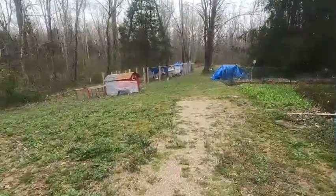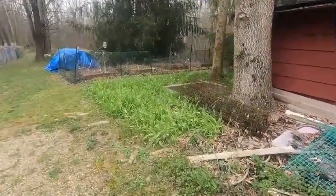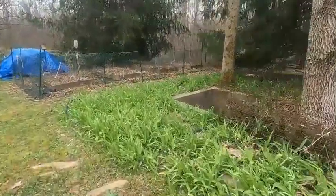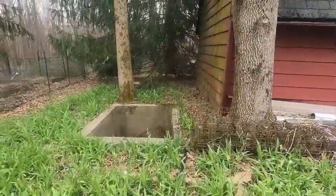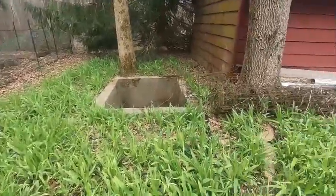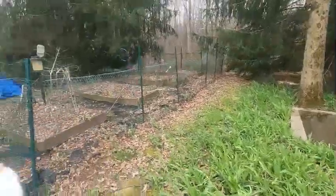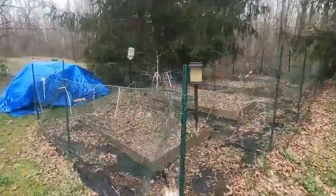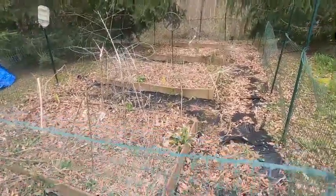All right, back in the back here the day lilies are coming up beautifully. This whole area is day lilies and it looks really nice. I don't see any weeds in them so I'm not going to have to worry about that. The herb garden — I haven't even opened it yet to see what's going on in there.